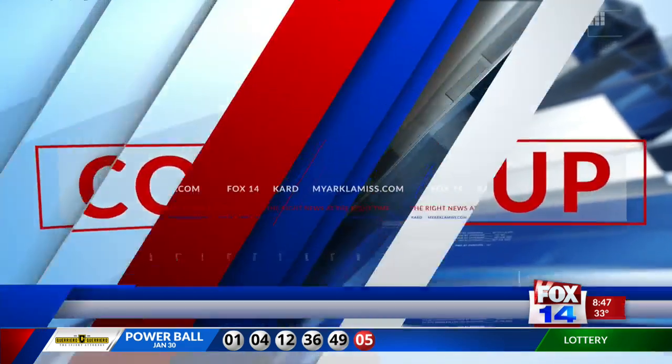Thank you, Trey. Still to come on Fox 14, your Go Nation report is next. Keep it right here on Fox 14.